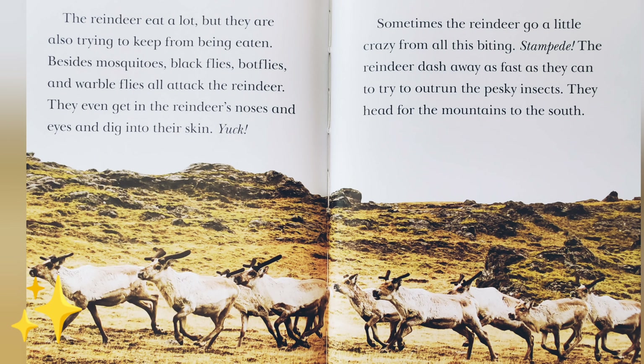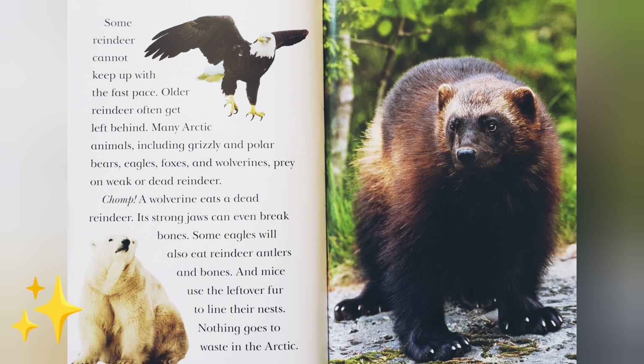The reindeer eat a lot, but they are also trying to keep from being eaten. Besides mosquitoes, black flies, bot flies, and warble flies all attack the reindeer — they even get in the reindeer's nose and eyes and dig into their skin. Yuck! Sometimes the reindeer go a little crazy from all this biting. Stampede! The reindeer dash away as fast as they can to try to outrun the pesky insects. They head for the mountains to the south. Some reindeer cannot keep up with the fast pace — older reindeer often get left behind. Many Arctic animals, including grizzly and polar bears, eagles, foxes, and wolverines prey on weak or dead reindeer. A wolverine eats a dead reindeer — its strong jaws can even break bones. Some eagles will also eat reindeer antlers and bones, and mice use leftover fur to line their nests. Nothing goes to waste in the Arctic.